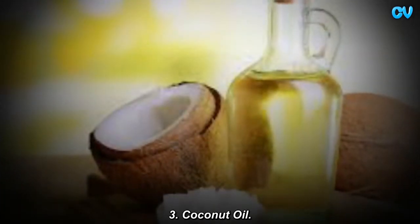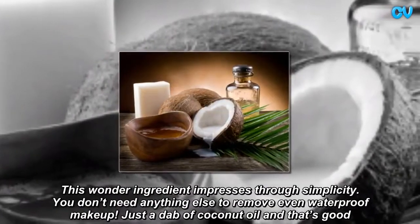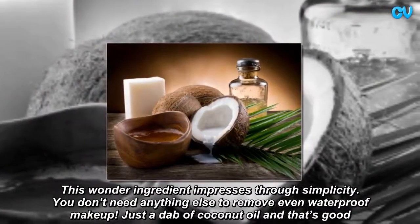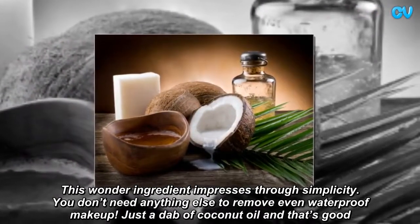Coconut oil. This wonder ingredient impresses through simplicity. You don't need anything else to remove even waterproof makeup. Just a dab of coconut oil and that's all you need.